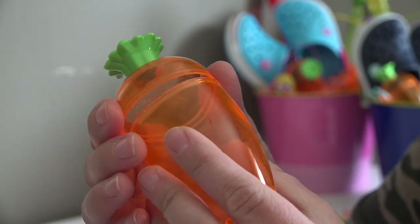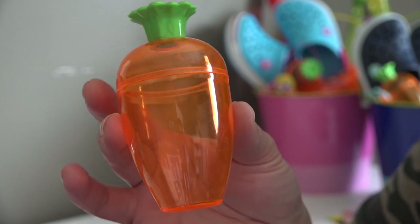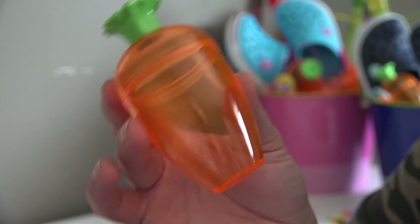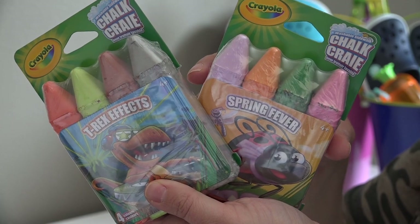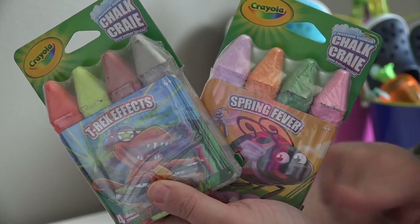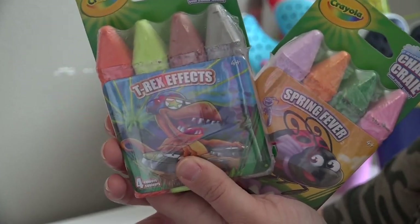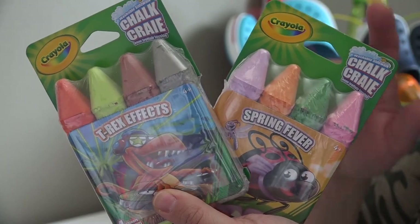A couple of years ago I picked up these super cute little egg containers that are shaped like carrots from the Dollar Tree, and we just use these over and over again. I will fill these with some candy and coins. The kids are also getting some sidewalk chalk — the ladybug is for my daughter and my son loves dinosaurs so he is getting the dinosaur one. These were $1 each at our Walmart.